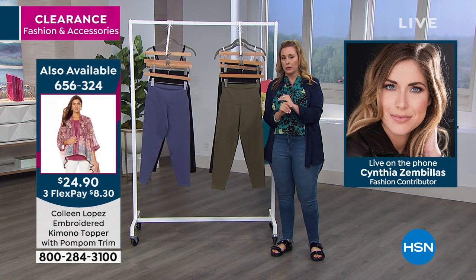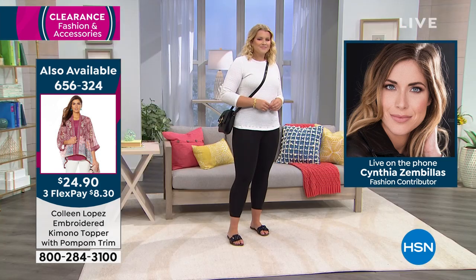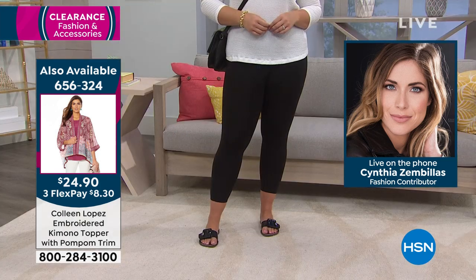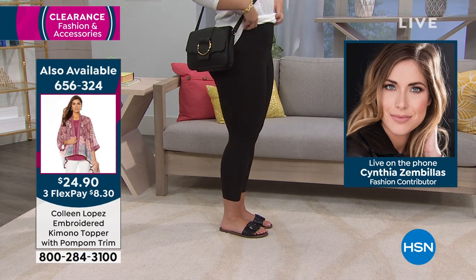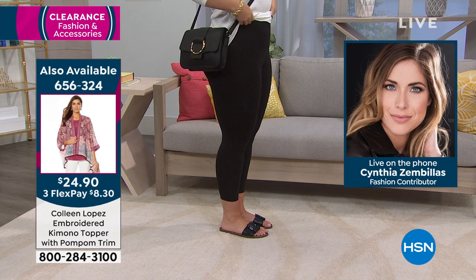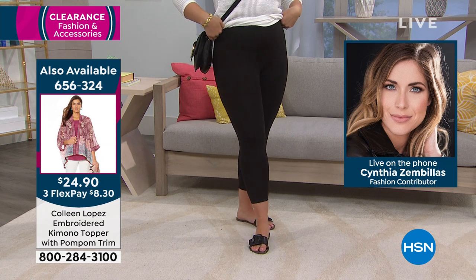Cynthia, do you know what I'm talking about with this brand? Absolutely, I am a Yummy fanatic, yes, I love me some Yummy. And I feel like if you are someone at home that has not yet tried Yummy, the moment you get a pair home, this will not be your last Yummy purchase. I can guarantee you.